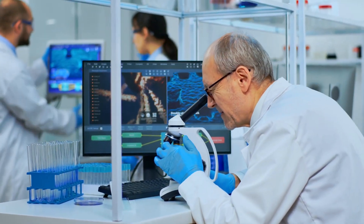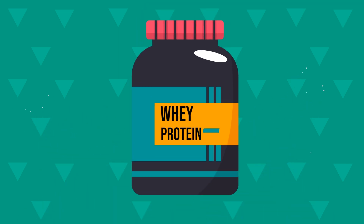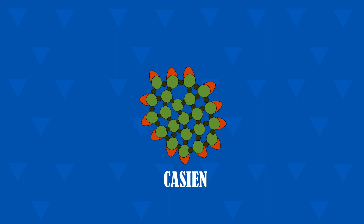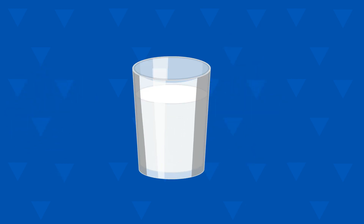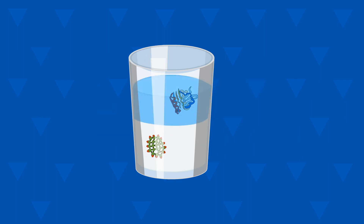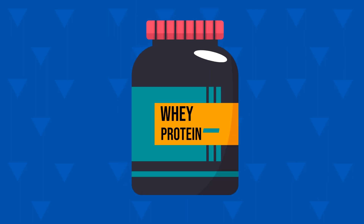While researching this topic, I discovered a fact that really surprised me: it takes 200 liters of milk to make just 1 kg of whey protein. Milk is made of two main types of proteins — casein, which doesn't dissolve very well in water, and whey, which dissolves in water easily. When milk is processed to make cheese, it undergoes separation into two components: curds and liquid. The liquid left over from this process contains whey protein, and once processed further, is transformed into the whey protein powder we love.